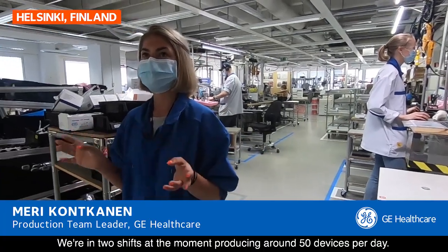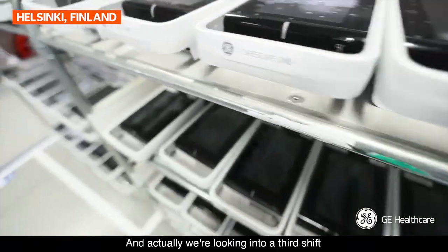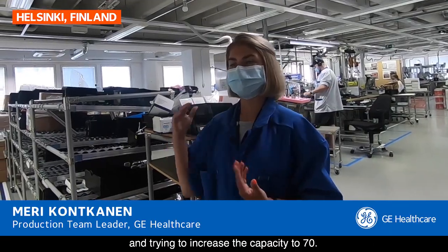Then COVID came — we're in two shifts at the moment, producing around 50 devices per day. And actually we're looking into a third shift and trying to increase the capacity to 70.